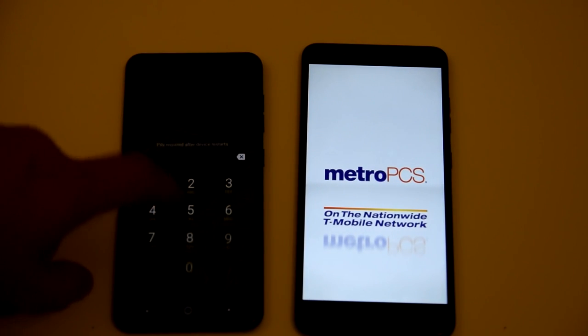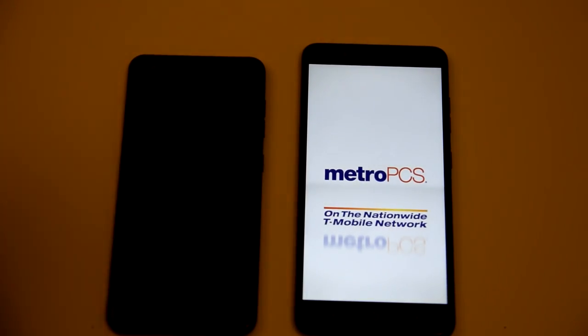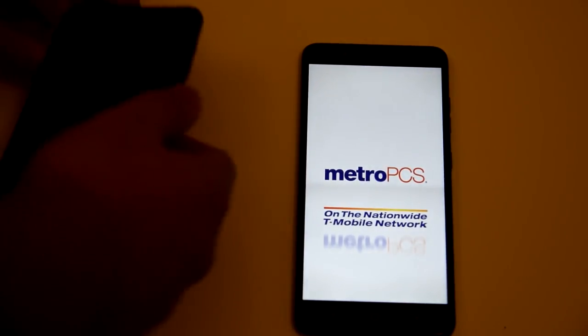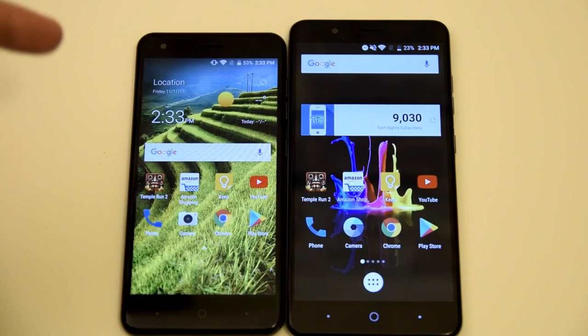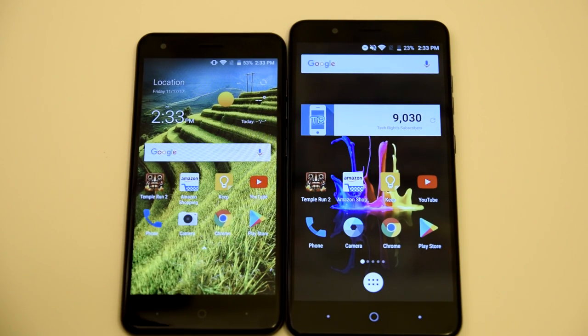The Blade X actually boots up first, way before the ZTE Blade Z Max, which is pretty surprising. So the boot up win goes to the Blade X. I really thought the Blade Z Max was going to take it, but the Blade X does take the win for booting up the fastest. Now we're going to use these eight applications to see which one boots up first.